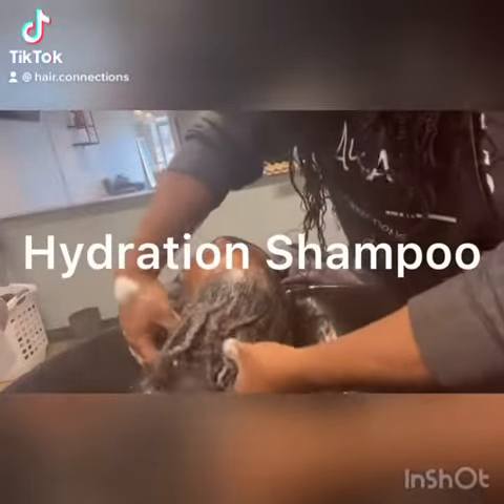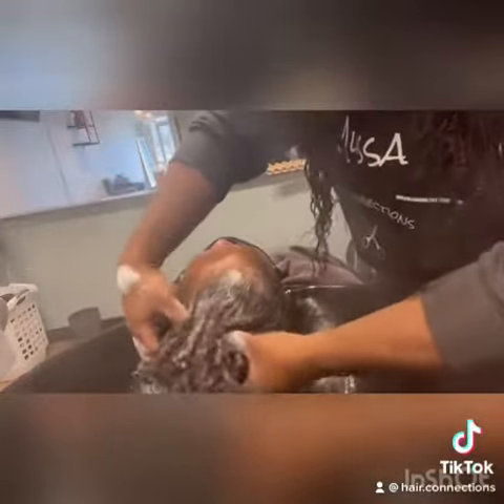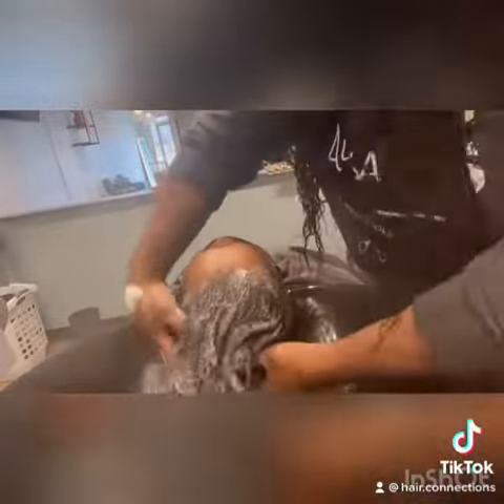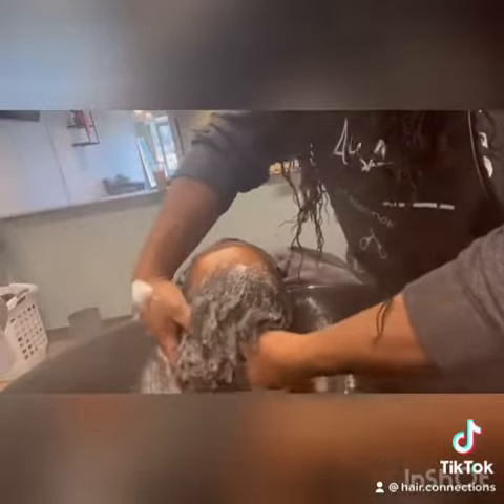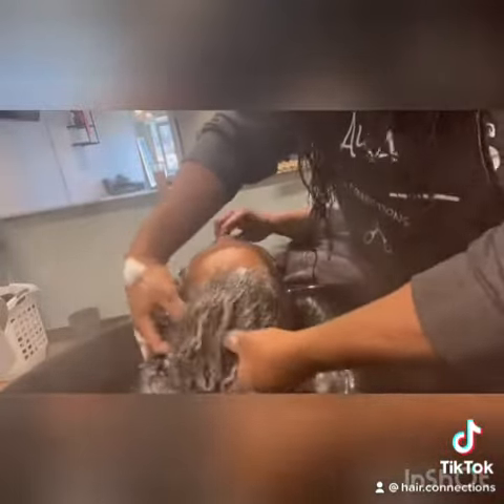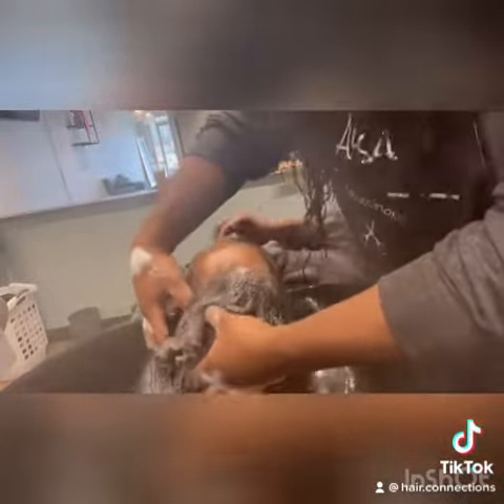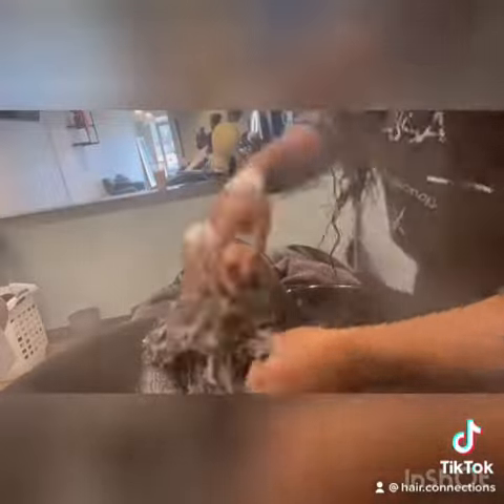This is a new client. She wanted to get her hair treated because she's been wearing braids for the past year but hasn't been maintaining her natural hair in between the braiding installs. Today she came in for a steam hydration shampoo with deep conditioning treatment as well as a flat ironing style.